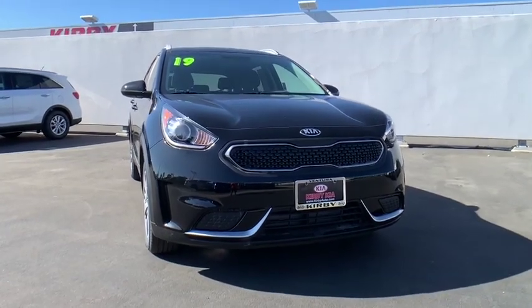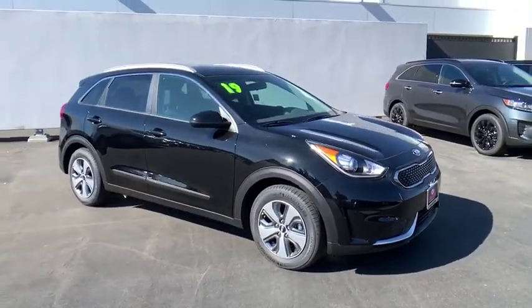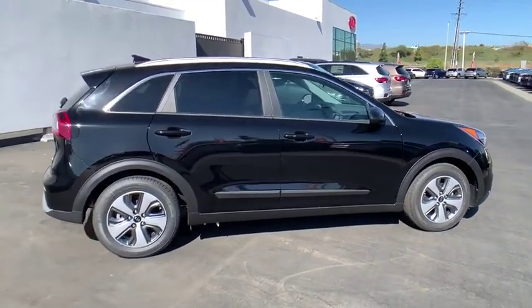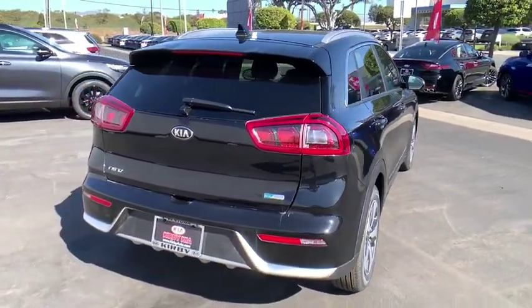Come test drive the 2019 Kia Niro. The Kia Niro provides functionality and fuel economy you would expect from a hybrid crossover. The roomy cabin and elevated seating let you know that you're in a crossover vehicle. However, the fantastic miles per gallon rating reminds you that you're still in a hybrid.